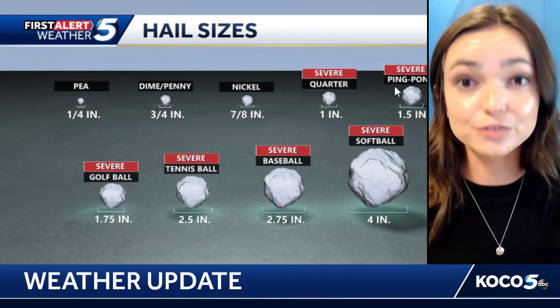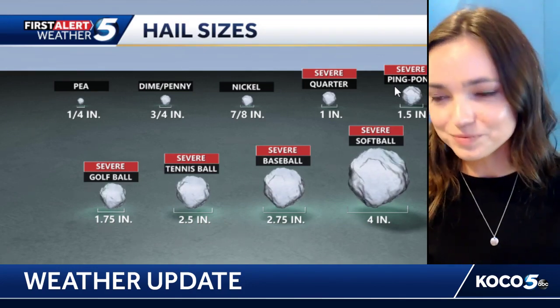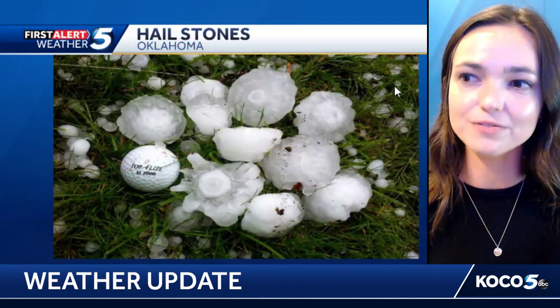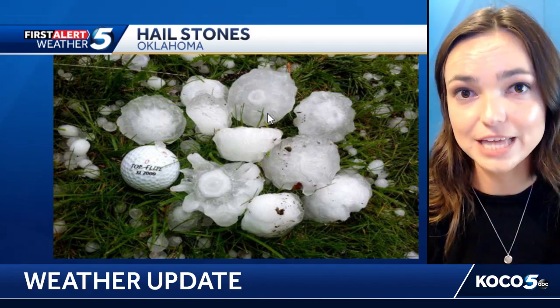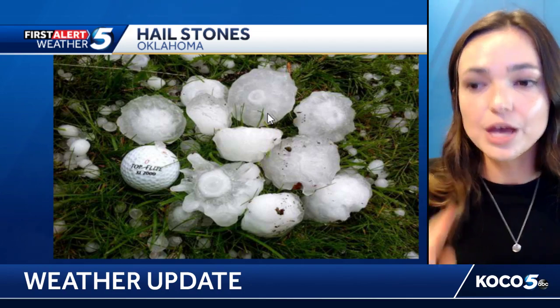Actually, the largest hailstone ever recorded was just short of the size of a bowling ball — a little over seven inches, which is pretty impressive. Looking at these large hailstones in pictures, you can actually see the growth of the hail. If you look closely at a hailstone, you can see rings being formed, which gives you an idea of the life cycle of the hailstone and shows how many times it went through that loop.